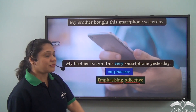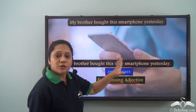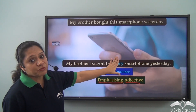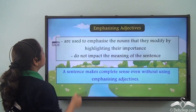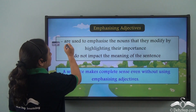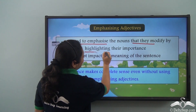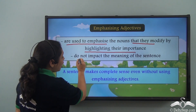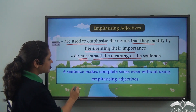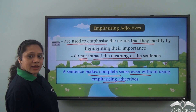Notice that the emphasizing adjective 'very' does not affect the meaning of the sentence at all. If we remove 'very,' we have 'My brother bought this smartphone yesterday,' and it still makes complete sense. Emphasizing adjectives are used to emphasize the nouns they modify by highlighting their importance, but they do not impact the meaning of the sentence.